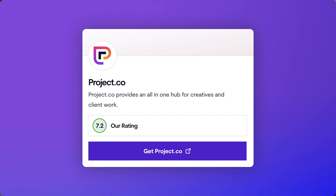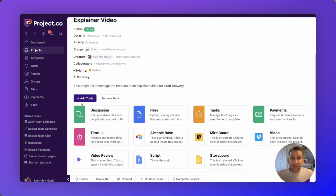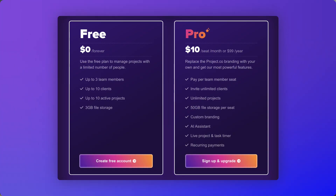Number five is Project.co - designed mainly for client-facing companies that want to share client portals with the people they work with. It looks like Basecamp but with a slightly different, arguably nicer feel. The free plan supports up to three members, 10 clients, and 3GB of storage. The Pro plan at $10 per user per month offers unlimited members, clients, and storage. It also has AI features to help build workspaces faster. Great for client-facing teams wanting to share interactive portals with their clients.